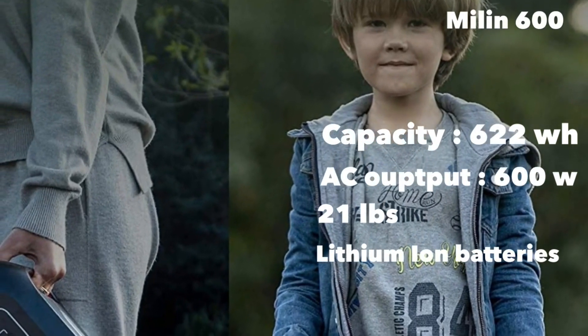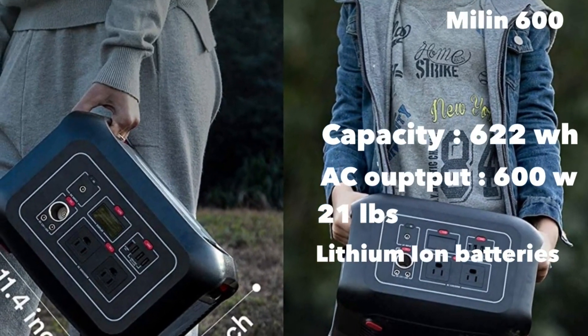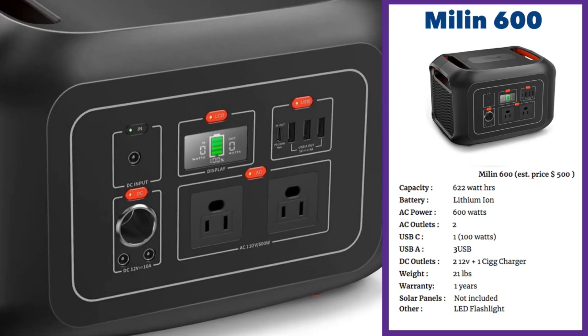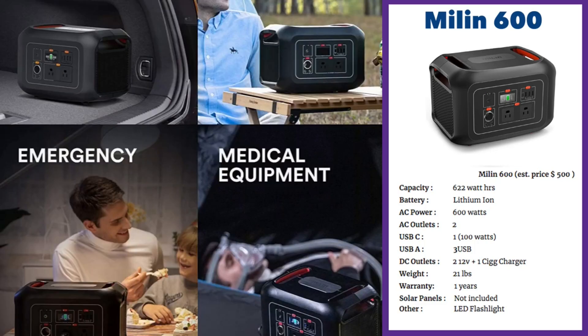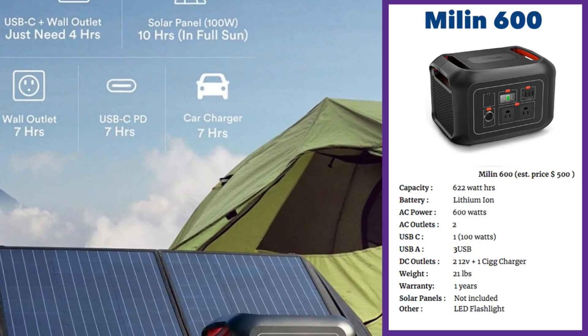The Myelin 600 retails for about $500 and has a capacity of 622 watt-hours with a 600-watt AC output and lithium-ion batteries. It weighs about 21 pounds. The USB-C port is a 100-watt output, which is great — most other portable solar generators are in the 18 to 35-watt USB-C range. It also has three standard USB ports. The display is a green LCD indicating battery level, two AC ports supporting 600 watts of output, two DC 12-volt outputs for camping devices, and a cigarette lighter charger.